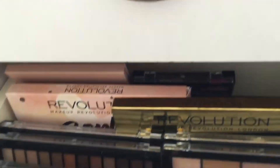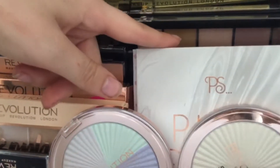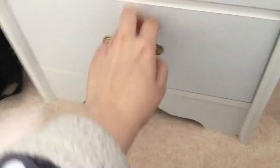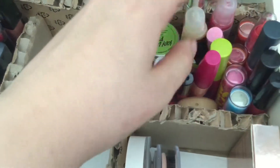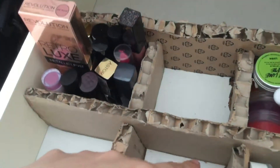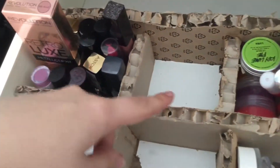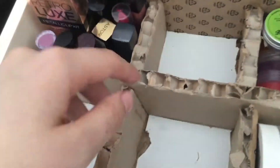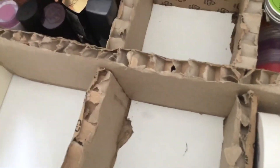In this drawer we just have highlighters and eyeshadow — it's almost full up with some Primark and some Revolution. Then in this drawer we have some powders, some lip glosses and some lipsticks. This was just made by taking that cardboard and cutting it using some PVA glue and sticking it down — it works.